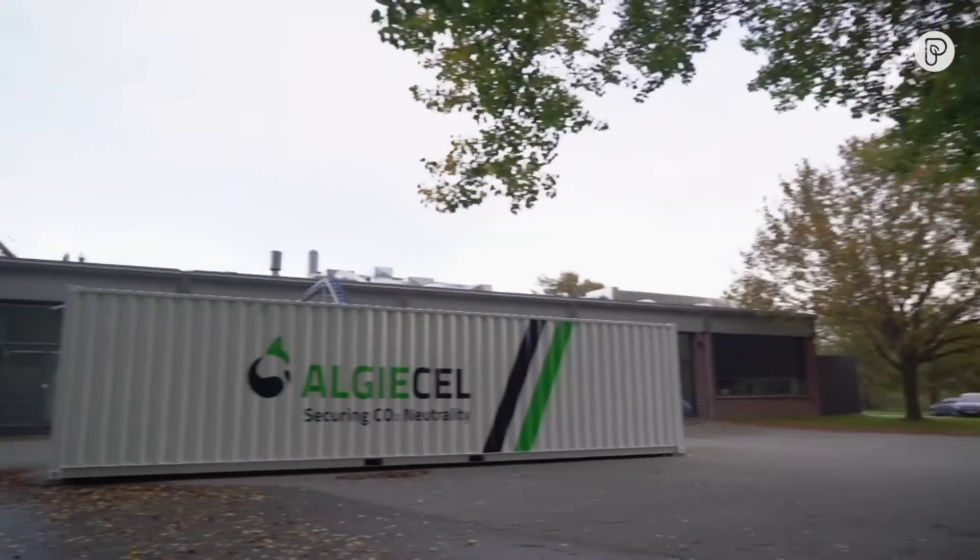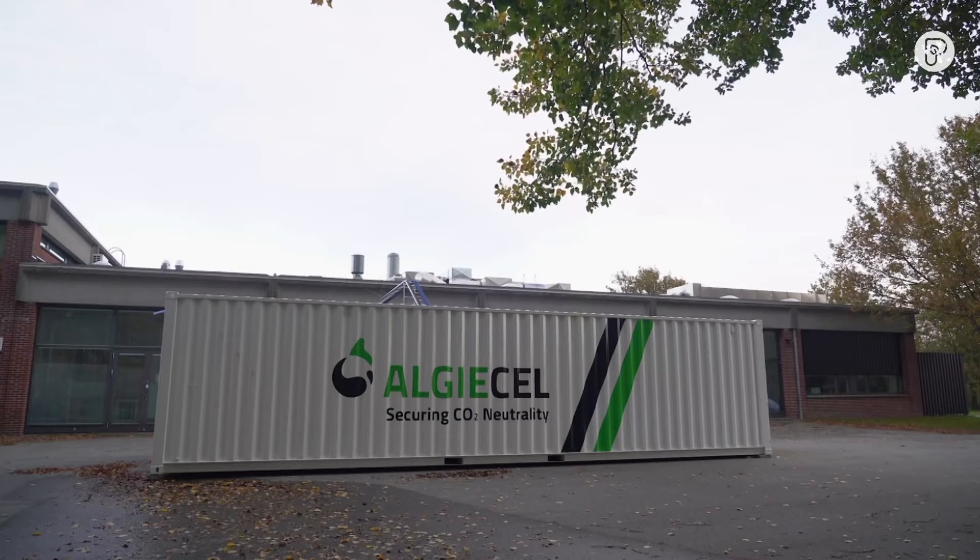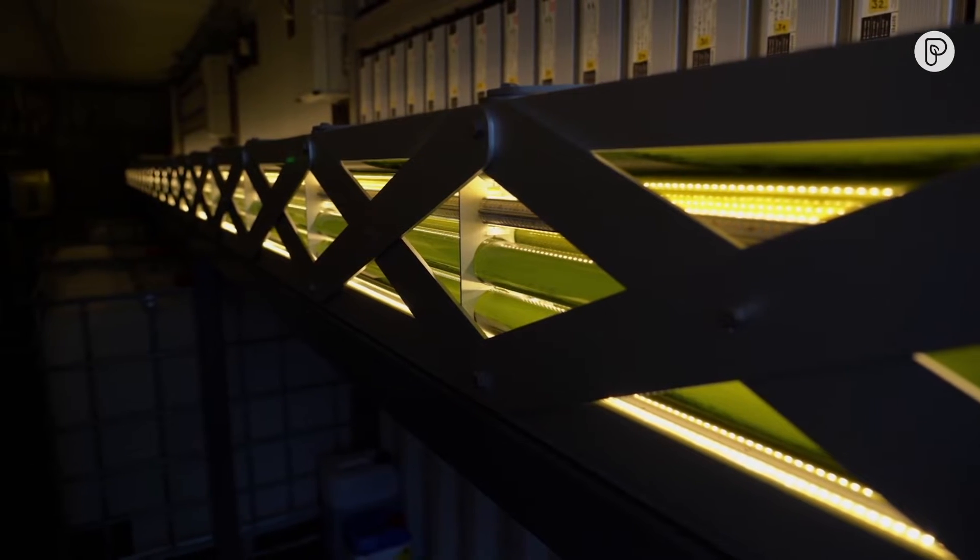It's the brainchild of the Danish company AlgaeCell. The algae is used because it can absorb huge amounts of carbon dioxide.